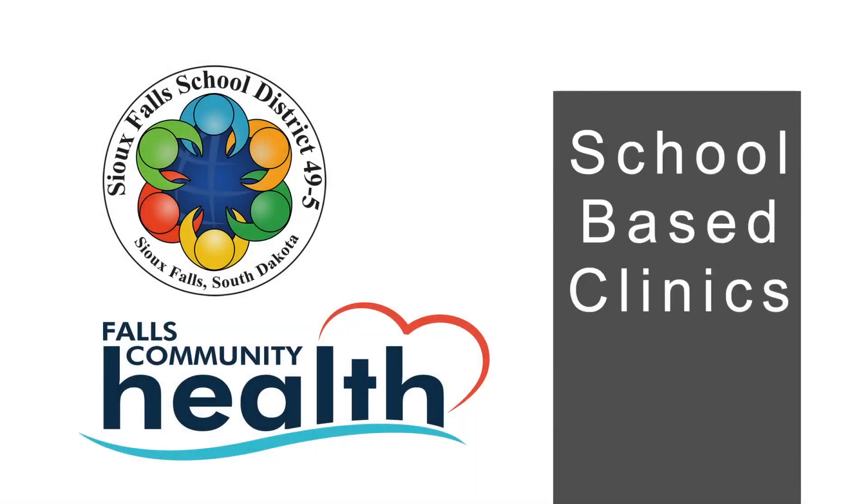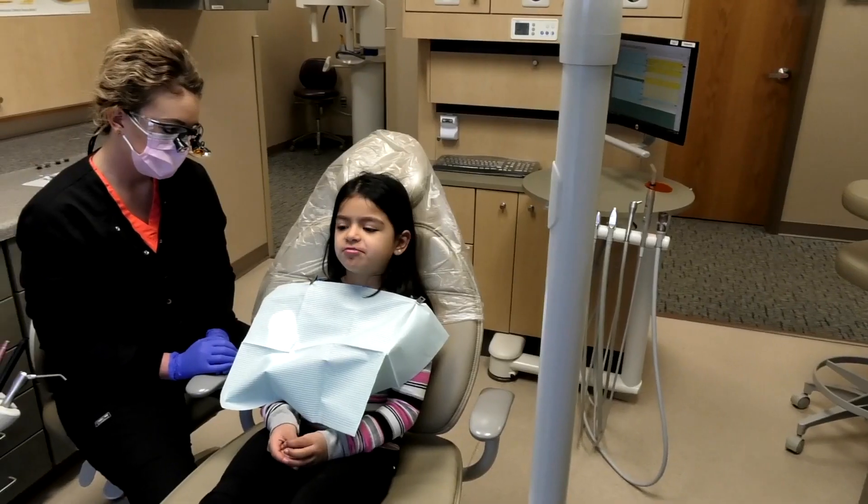Your child's school has a school-based health center. A school-based health center provides medical, mental health, and dental services right where your student is located.